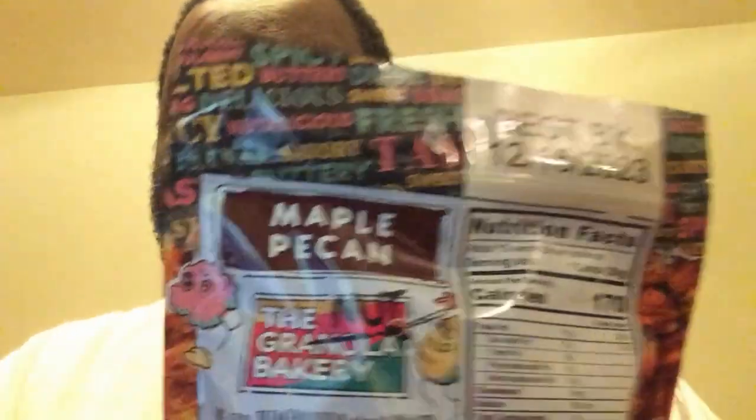I just hope it tastes good. I'm gonna give this a try and see what it's like. I like nuts, and nuts are keto-friendly. The erythritol gives it sweetness — I like erythritol. I've had monk fruit before too.